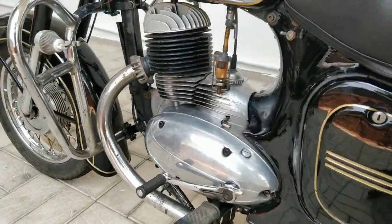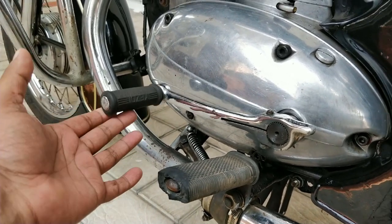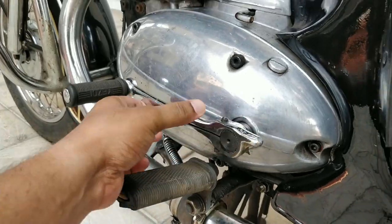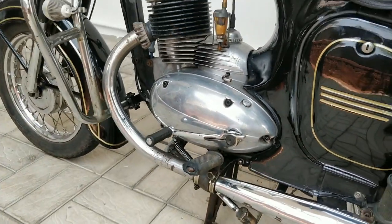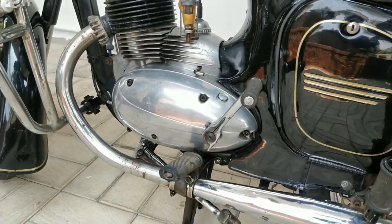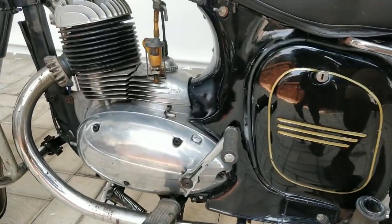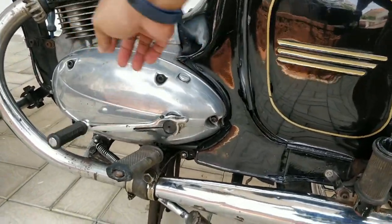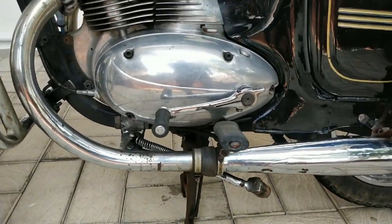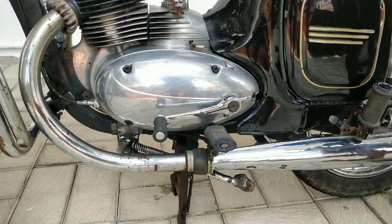One of the most unique parts of these motorcycles is the kicker, which also works as a gear lever. You lock it in and turn it out to use it as a kicker. I'll give you a quick demo — once you've started the motorcycle you put it back, and it becomes your gear lever. Such a beautiful mechanism they had back then.